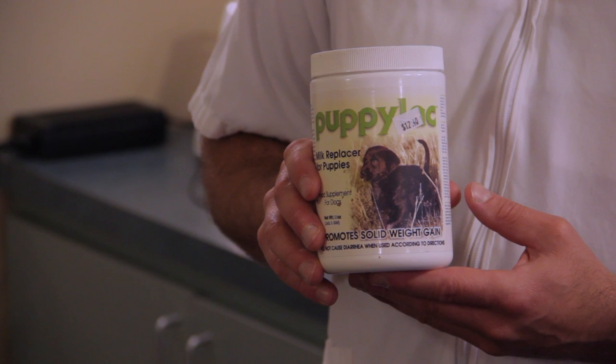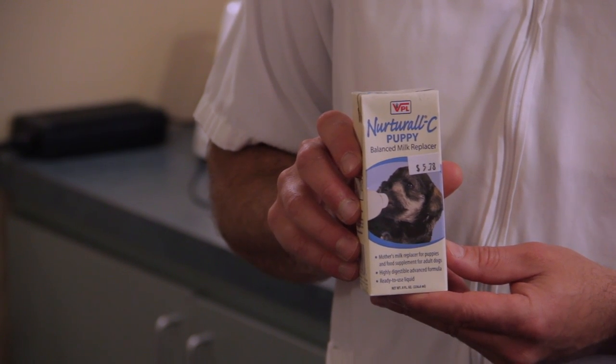It certainly comes in either a powder form that you mix with water — be sure to follow the label instructions on that. It also comes in a liquid pre-made formula, which gives you some guidelines of how much to feed and so forth. This does not require any mixing.